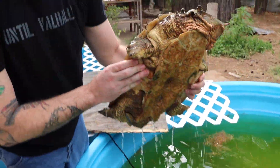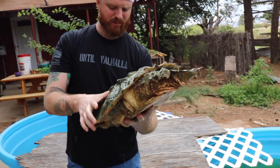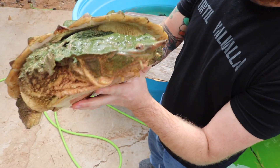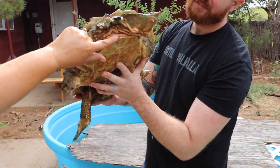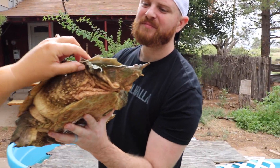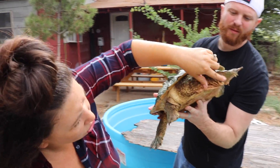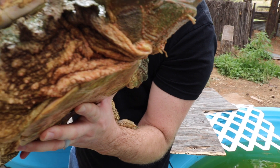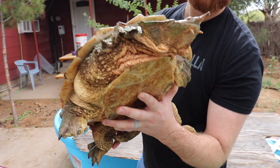All right, so this is our female Mata Mata. They are a South American turtle that have a modified leaf-shaped head and a cute little snorkel nose. They do have long necks — you can see she's got a nice little accordion going there. They have all these weird little tentacles and tubercles that, when they lay on the bottom of the river, just sort of float around and look like little worms or pieces of algae.